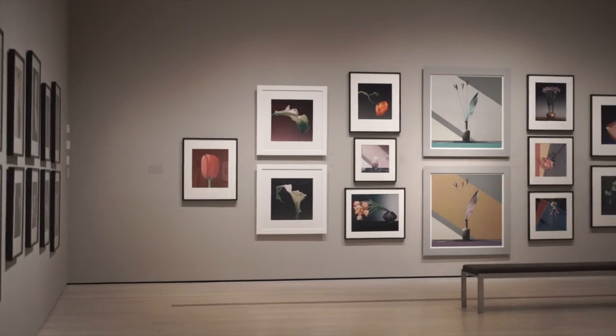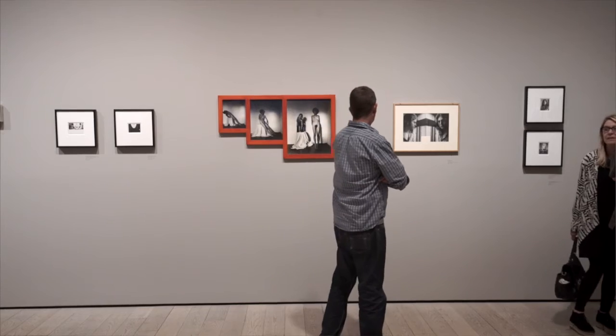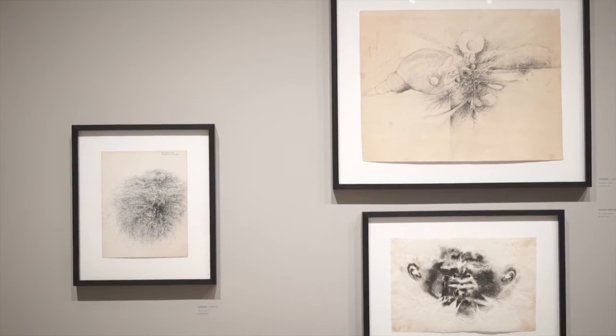This exhibition provides a perspective on the work of Robert Mapplethorpe — not just his photography, but also his coming of age as an artist. I like this gallery a lot because it includes early work that he made while he was an art student in the 1960s.